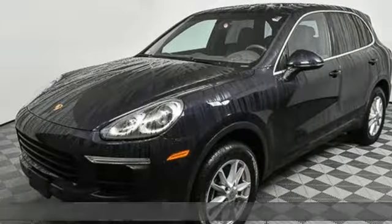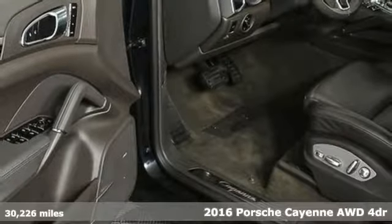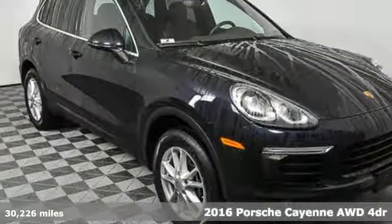Here's a 2016 Porsche Cayenne — Porsche's highly intelligent performance — and it comes with all the amenities you need.